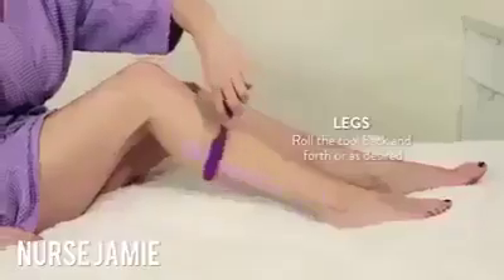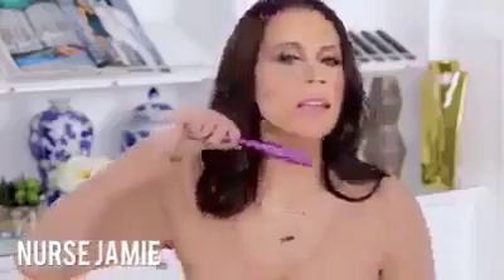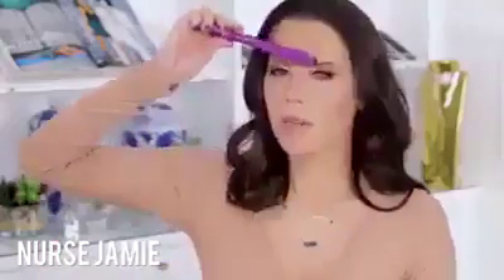It gets that blood flow going and this will mimic that. You can use it anywhere — on your neck, your arms — it feels good, it gets things moving. I see a difference. It helps your products absorb better, so take a minute and do this. You only have to buy this once too.